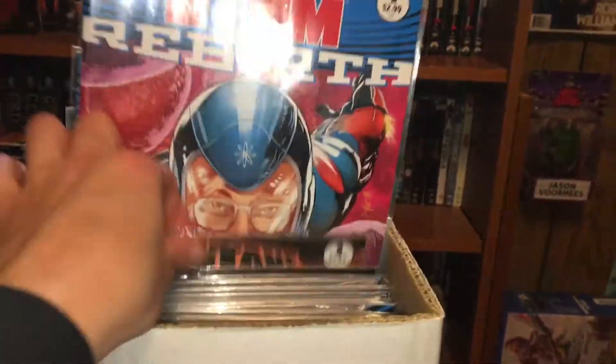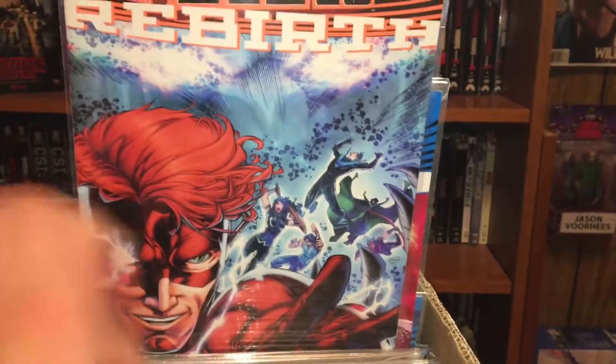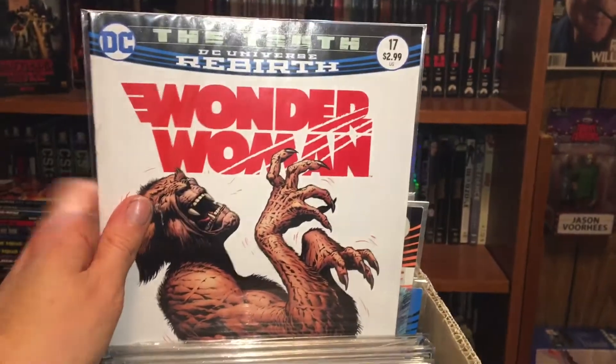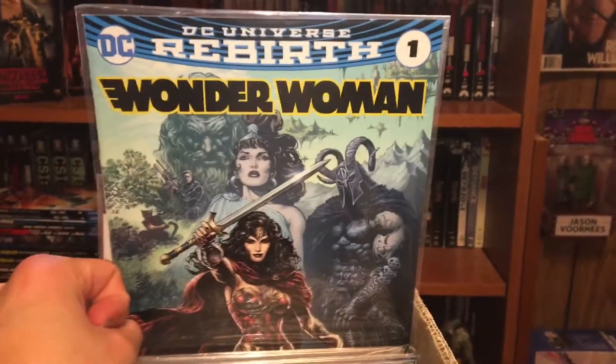After that we got Adam Rebirth number one — haven't read it yet. Titans number one, that was a good first stepping-on point. Then Wonder Woman number seventeen — haven't read that one because I think it was just part of a pack I got. Then Wonder Woman issue one, which I did read.